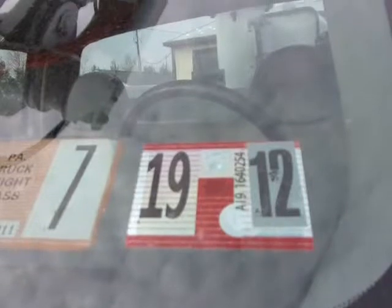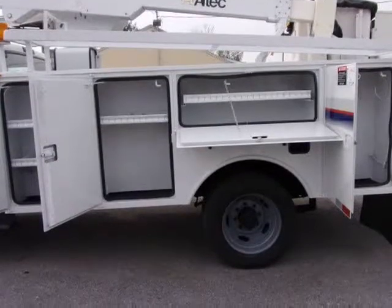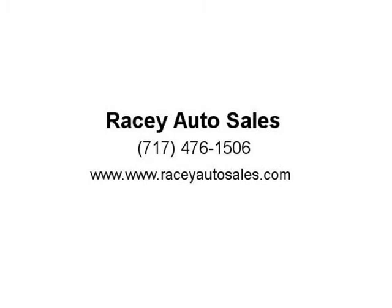If you have any questions, do not hesitate to call 717-761-5506, ask for J. Hall. RACI Auto Sales — visit us at www.razyautosales.com.